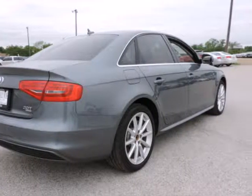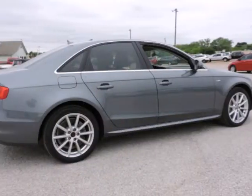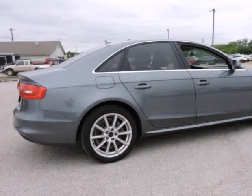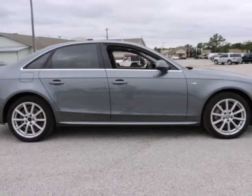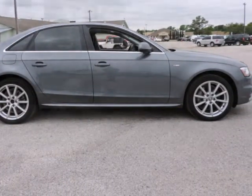Want to save some money? Get the new look for the used price on this one-owner vehicle. The previous owner purchased it brand new. This car is nicely equipped with features such as Cold Weather Package.